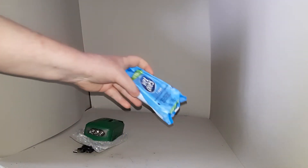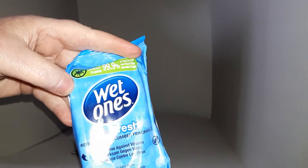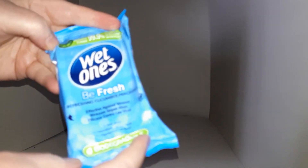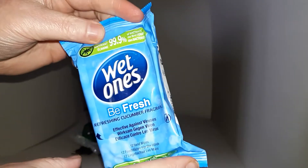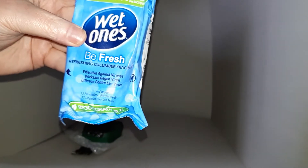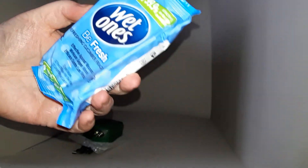I nearly missed this — it also goes in the front pocket: some wet wipes. In the absence of soap, at least I have the ability to get clean basically. 12 wipes, so you've got enough there to last 72 hours if required.